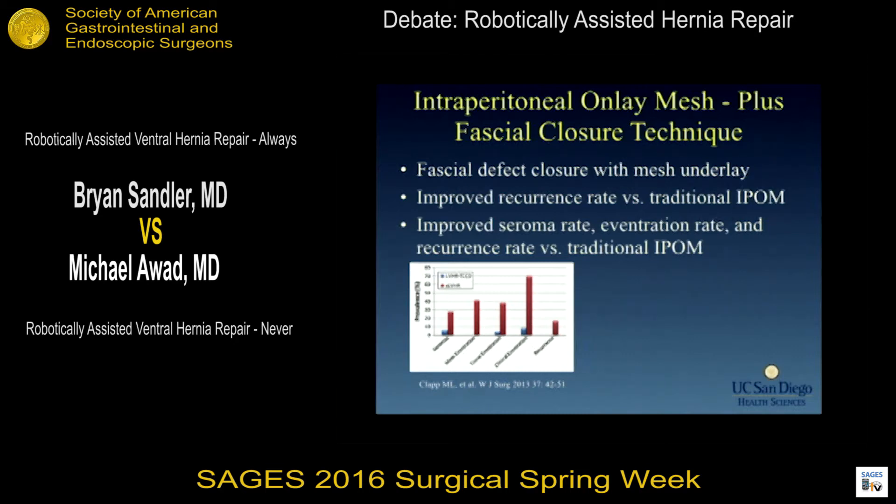Which operation should we be doing? I think that is answered by early studies showing that fascial closure provides an optimal repair. A study out of Baylor showed an improved seroma rate, eventration rate, and recurrence rate with intraperitoneal onlay mesh with fascial closure when compared retrospectively to traditional IPOM.